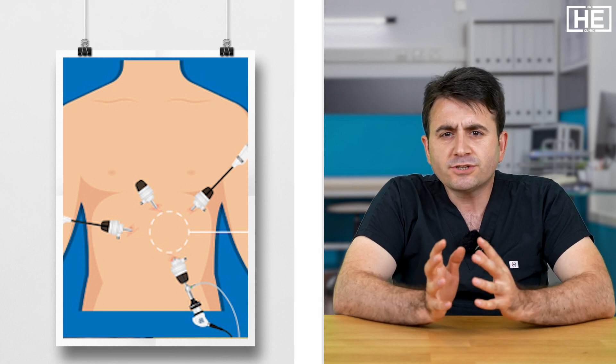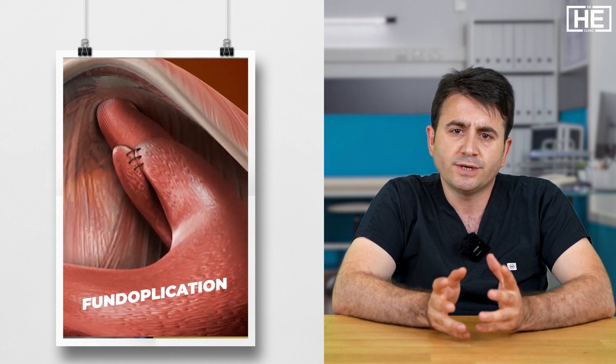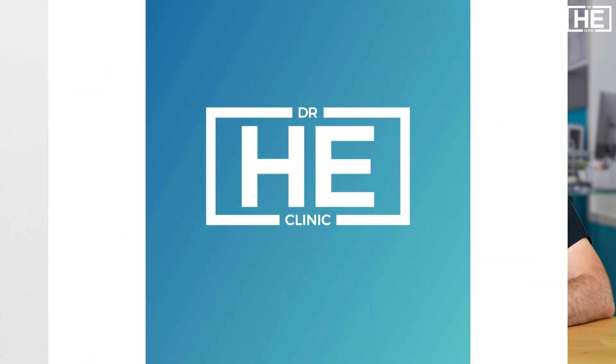For patients who still have symptoms even with medical treatment, the next option is surgical treatment. Surgical treatments for gastroesophageal reflux disease include several techniques. The most common are called fundoplication surgeries. Another option involves placing a device at the esophageal-gastric junction, known as the LINX device. These are the main treatment options available.